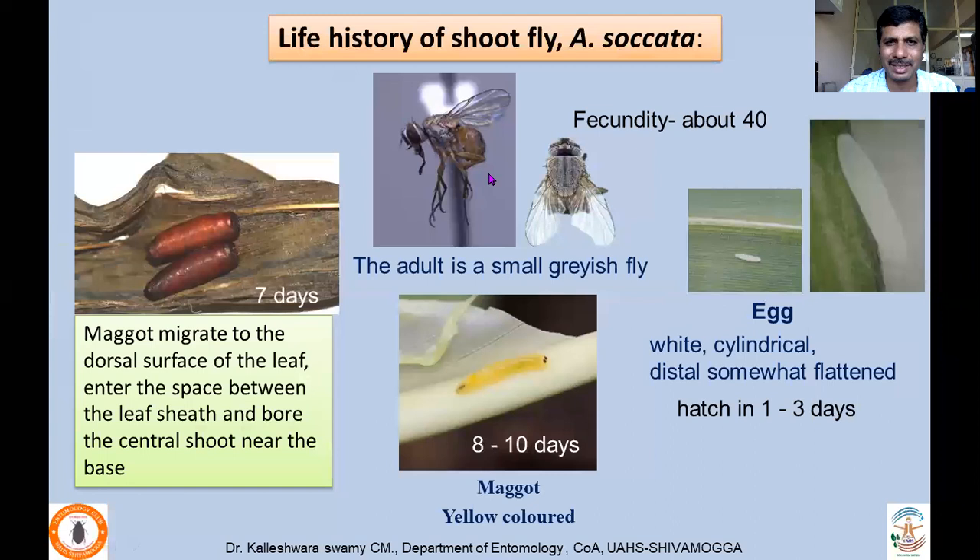Coming to the life history of shootfly: the adult is a small grayish fly which lays about 40 eggs — one egg per plant — which are wide, cylindrical, and somewhat flattened distally. Eggs hatch in one to three days. Maggot duration takes about 8 to 10 days. They usually migrate to the dorsal surface of the leaf, enter the space between the leaf sheath, and bore the central shoot — from the ventral surface to the dorsal face — where they start feeding and then pupate within the stem. Pupation takes about seven days.